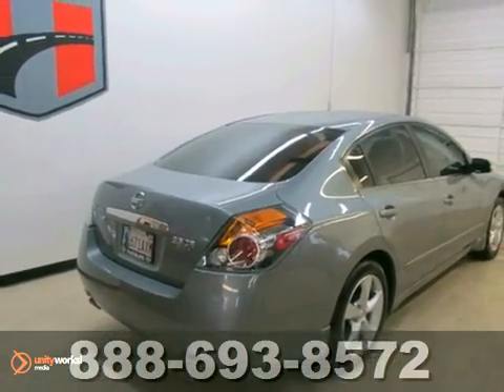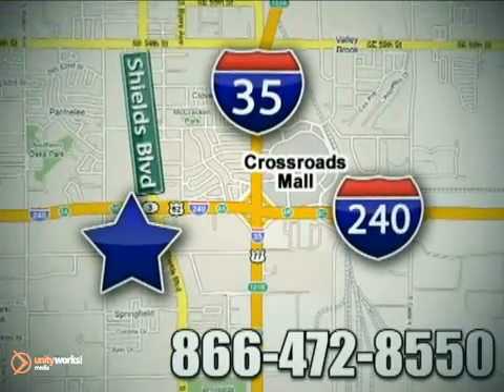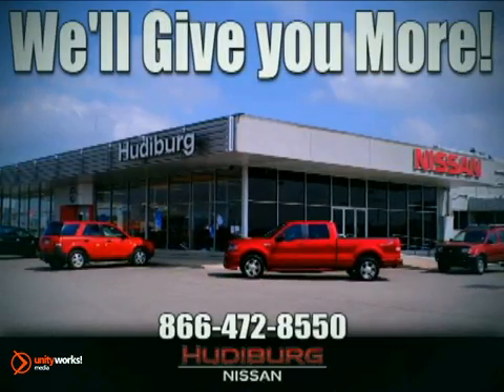See for yourself today. Call or stop in today. We are conveniently located one block west of I-35 on I-240 in Shields in Oklahoma City. Remember, you can count on Hudeburg. We'll give you more.